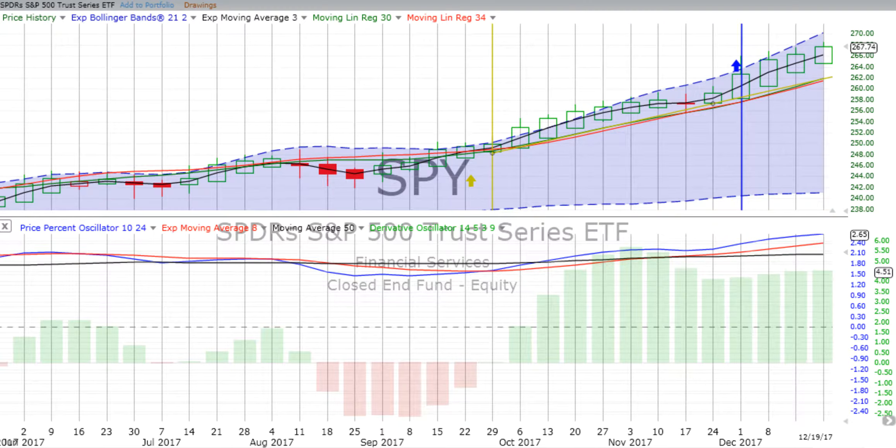You are listening to ChartingWealth.com for Wednesday the 20th of December 2017. Thank you so much for your patience. Yesterday it took us over an hour to upload just the video. We are traveling and we're doing our best to continue to provide you with these reports as we always do.